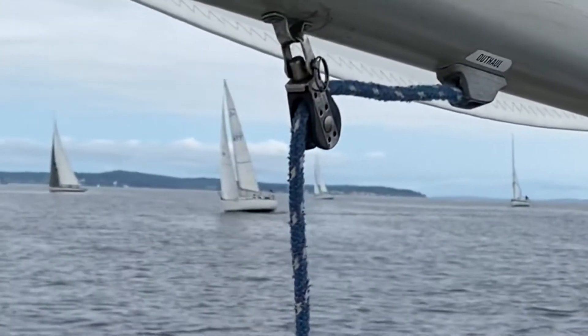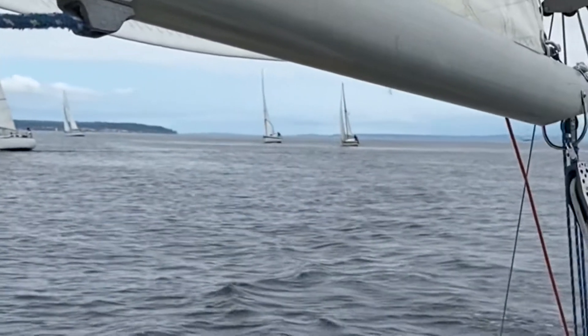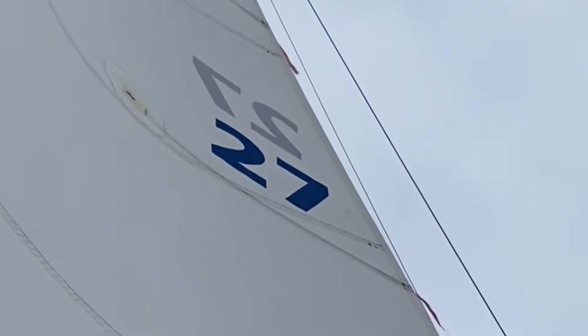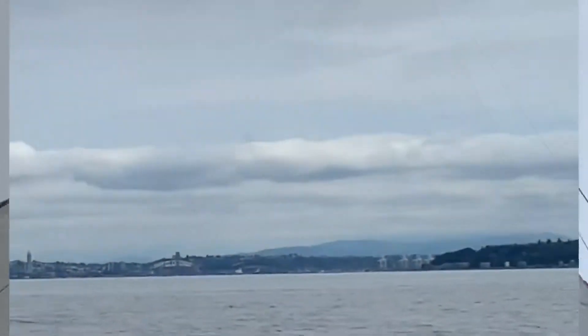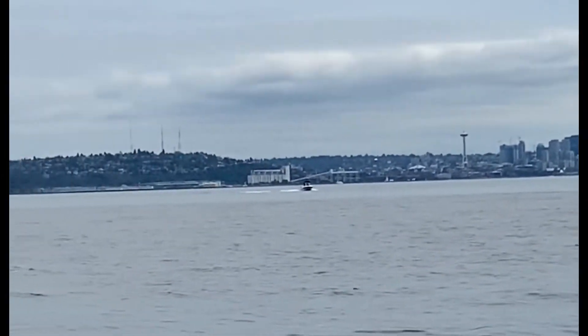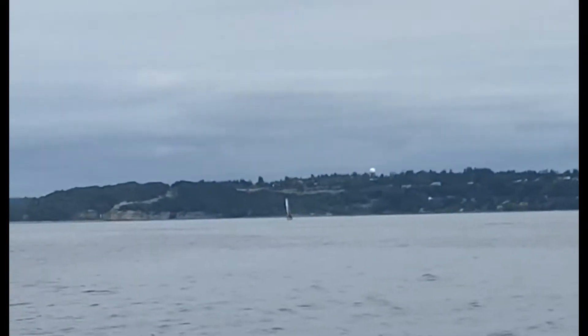This was our second double-handed race and our first Jack and Jill. Our start was clumsy and put us behind. We were frustrated by it, but we kept our head in the game. Always a quick little boat, we gained speed and started to climb. She's designed to point high and stay fast. The wind was predicted to be light this day, but ended up being a pretty steady southerly for most of the race.